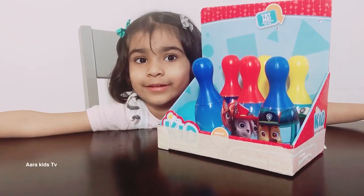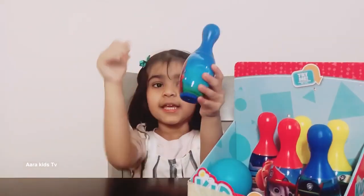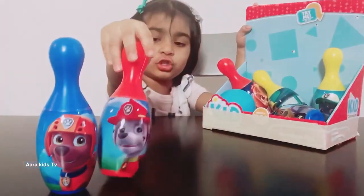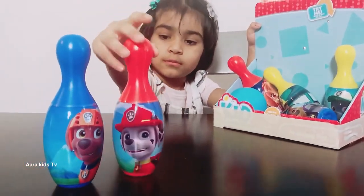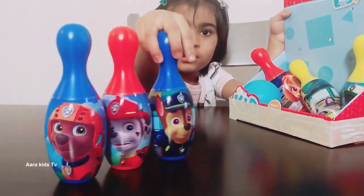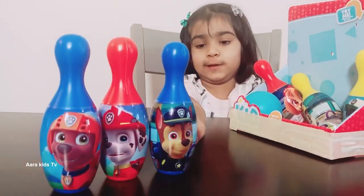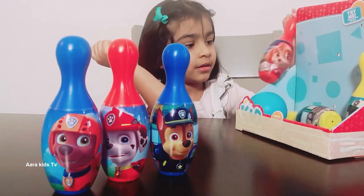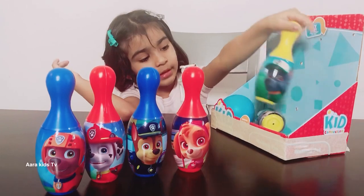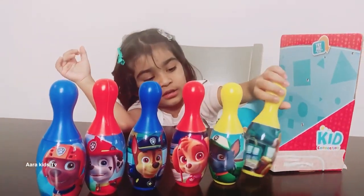Let's try it! Let me tell you the names of the Paw Patrol. Here we have Zuma. Marshall. Chase — my favorite! My favorite too. This is me, actually. Oh yeah, it's you. Skye. Rocky. And Rubble. Oh, Rubble!